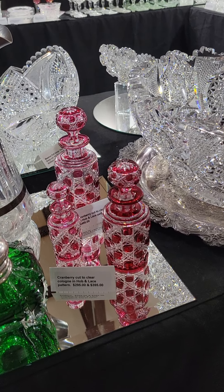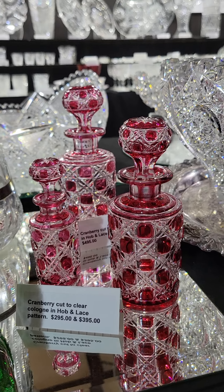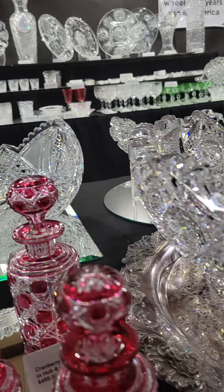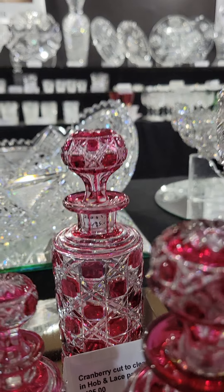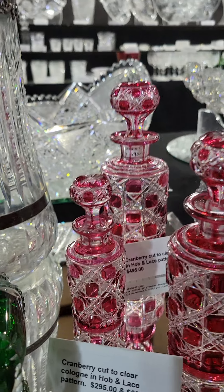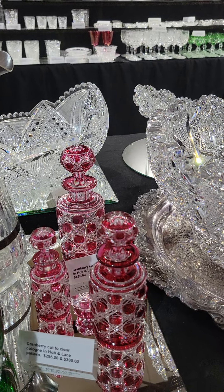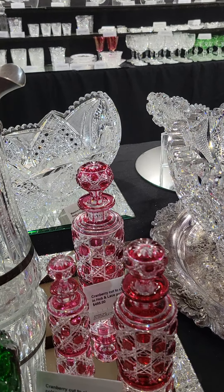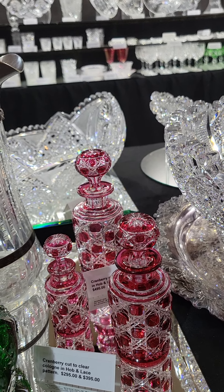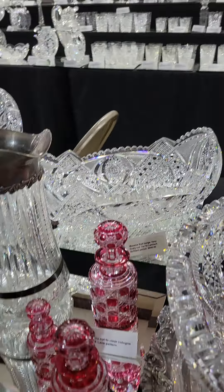Here we have three ruby or red cut-to-clear cologne bottles — selling these individually or as a set. Varying heights: the large one is $4.95, the middle size is $3.95, and the small, almost miniature, is $2.95. They have pattern-matched colored stoppers and are cut in a triple miter cane-type cutting, shown in the Dorflinger books, though several companies were known to do this.